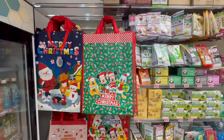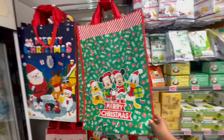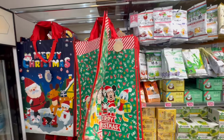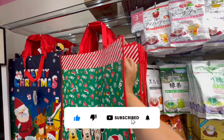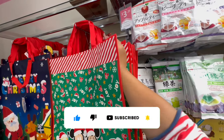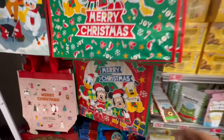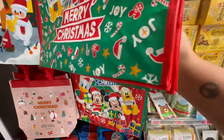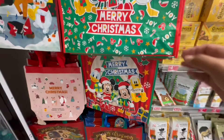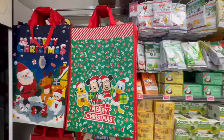Alright friends, I'm going to wrap up the video here. But I just wanted to show you these gorgeous little bags — look at these little totes. How much are these? Let's see — $3.25? And then they also have this one — so stinking cute, and it's $3.25. Alright my friends, thank you so much for watching this Daiso Christmas walkthrough.